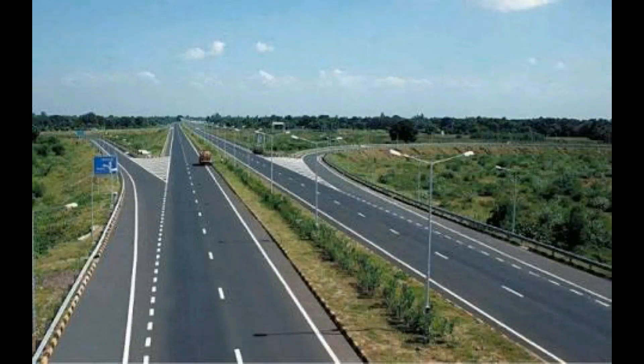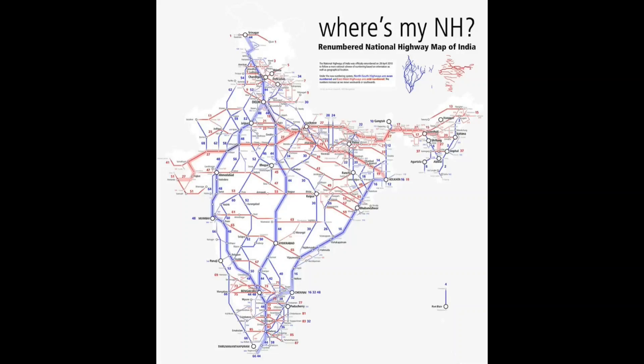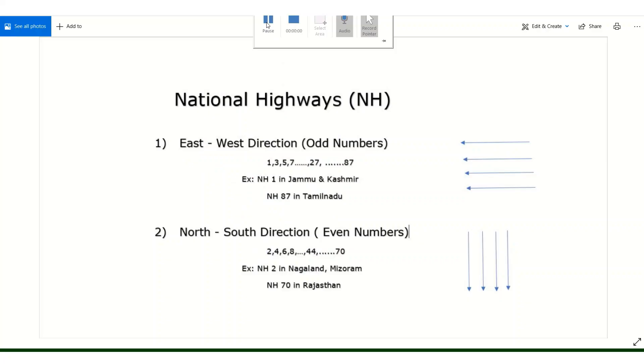We are going to look at National Highways for the first time. There is a logic to the numbering system, and we will explain it. We are looking at two categories of national highway numbering.